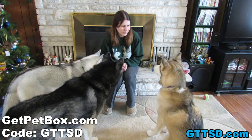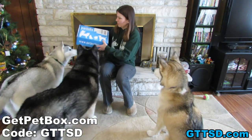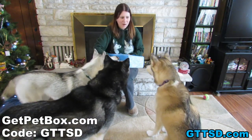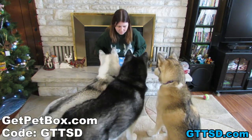You are all staring at me like something is supposed to happen. What did we get? What did you get, girls? This one is stuffed full. We got our pet box from getpetbox.com. I don't even know what is in it this time. I haven't looked yet. Do you think we should look?